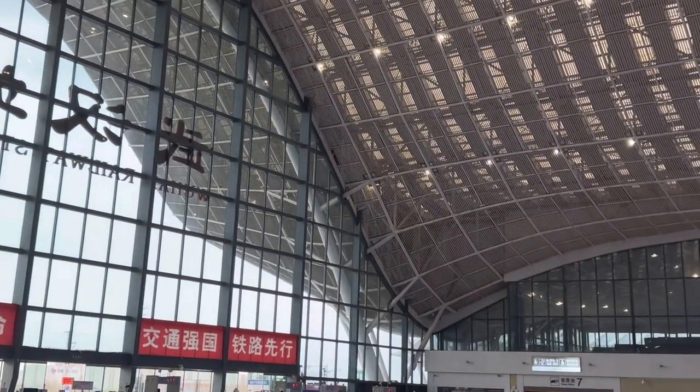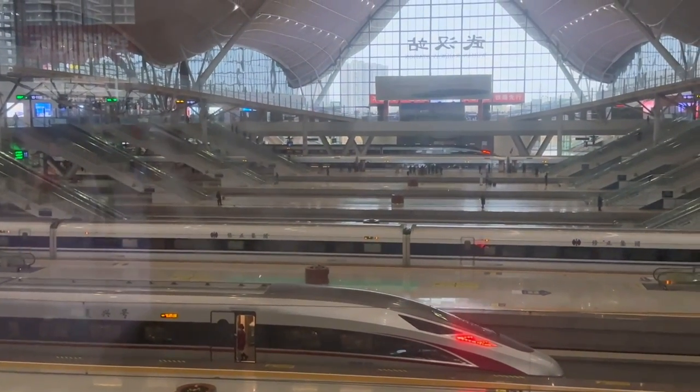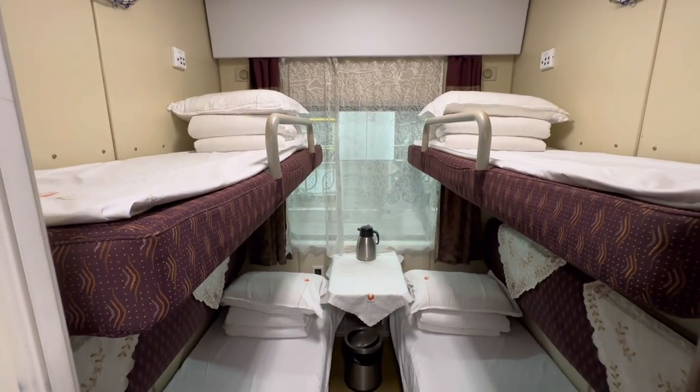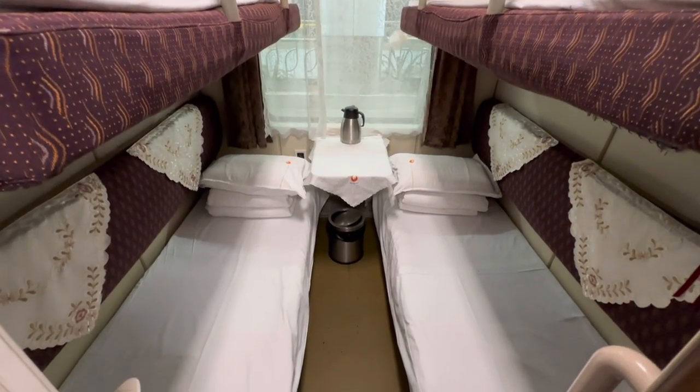I'll also be showing you what a sleeper bunk bed on a slow-moving overnight Chinese train looks and feels like on another episode. So stay tuned, please subscribe, and let's start the show.